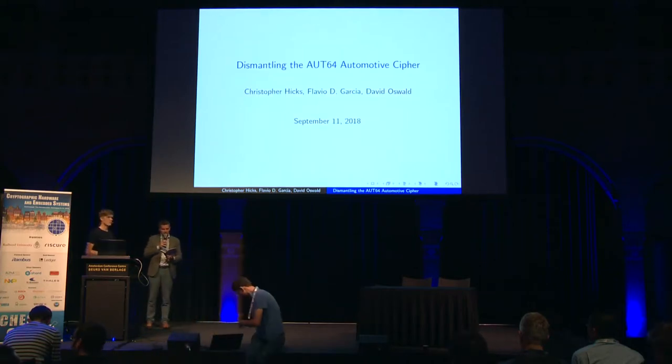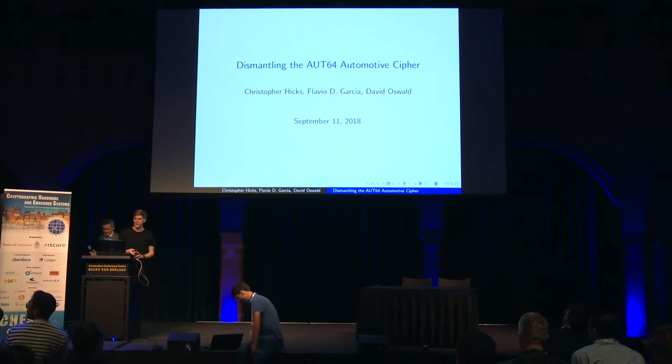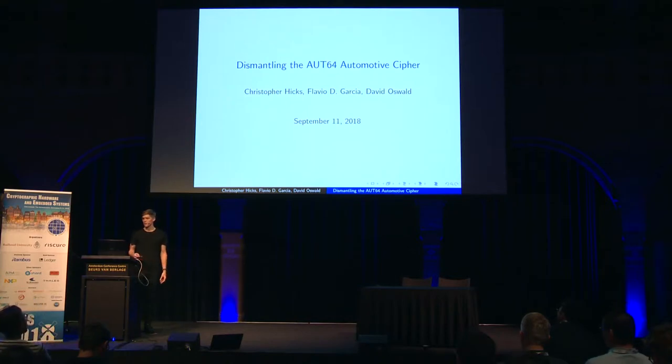The second talk of the session is 'Dismantling the Oort64 Automotive Cipher,' given by Christopher Hicks. I'm presenting work done with Flavio Garcia and David Oswald. The structure of the presentation is: first I'll introduce the automotive context in which Oort64 is used, then describe the cipher, present the cryptanalysis, and conclude with the practical implications.